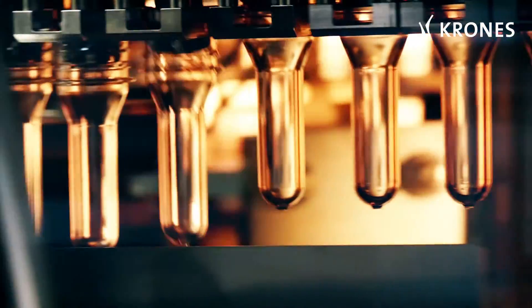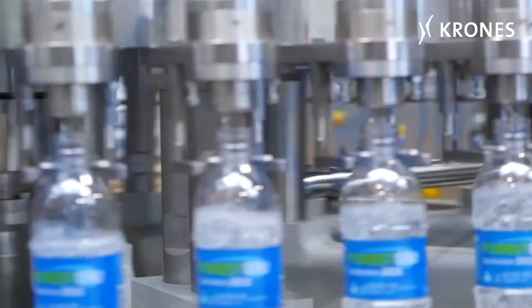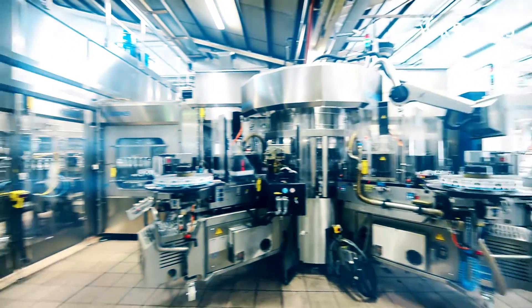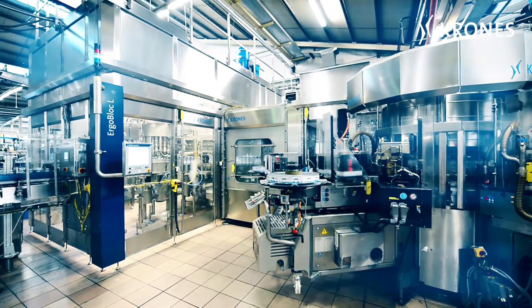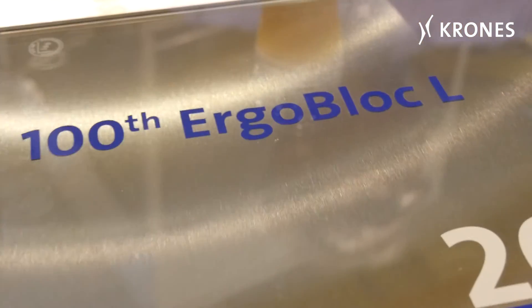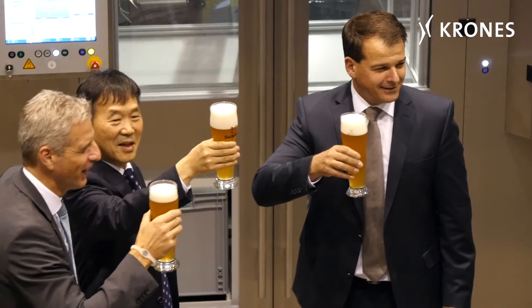At first it was just an idea. It evolved into a concept, premiered for the beverage industry in 2009. Today it's a success story — producing, labeling, and filling PET containers all in a single machine. No problem for the Krones ErgoBlock L. The technology has been very well received. In October 2015, Krones' ErgoBlock L celebrated the 100th unit milestone.